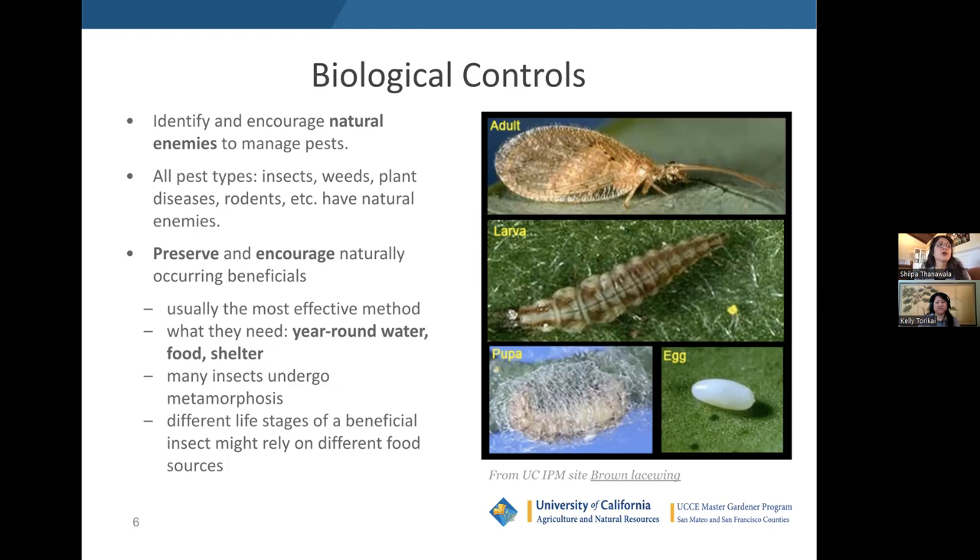Many insects undergo significant metamorphosis in their life cycle, which is important to understand. For example, the brown lacewing adult looks completely different from its larval form, its eggs, and its pupae on plants — you wouldn't necessarily know these are all the same species. It's really important to understand the different life stages of a beneficial insect, as in some cases they rely on different food sources and you'd want to provide food for multiple life stages.